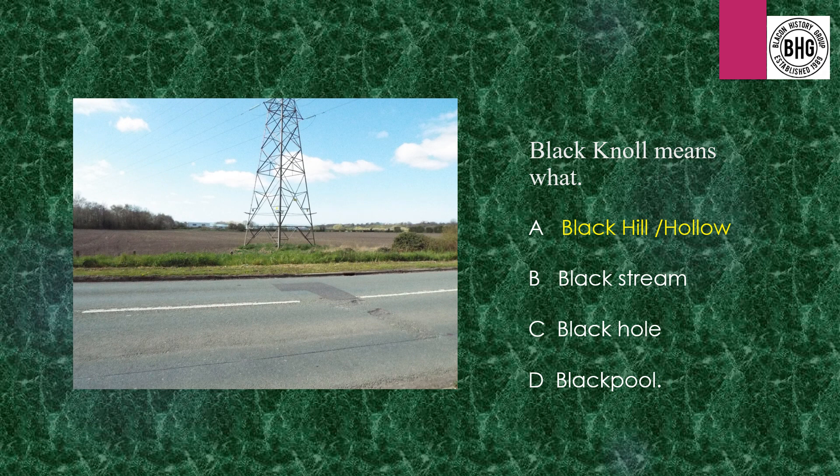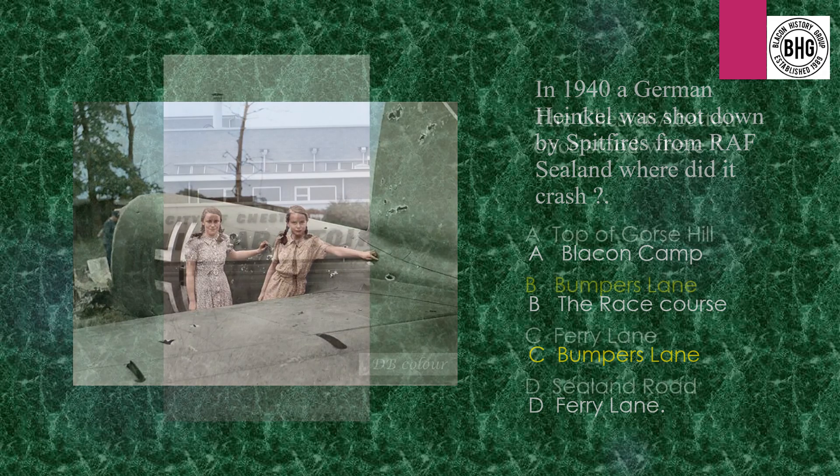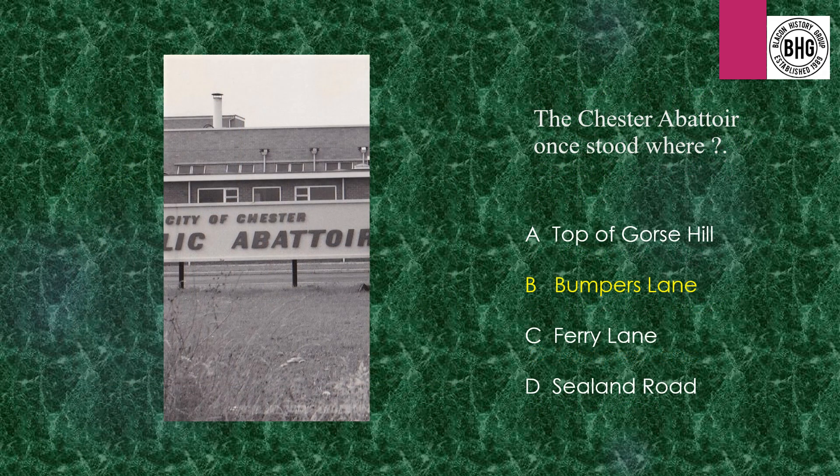Answer 10: Black Knoll means Black Hill and Hollow. Answer 11: In 1940 a German Heinkel Bomber was shot down and the answer is Bumpers Lane. Answer 12: The Chester Abattoir — where did it once stand? That was also Bumpers Lane.